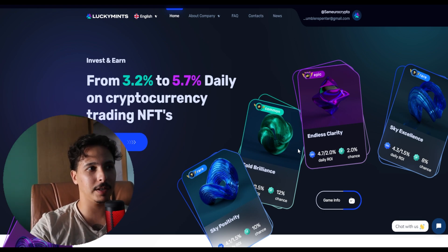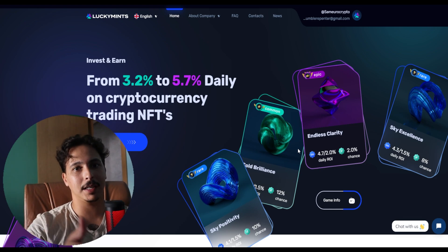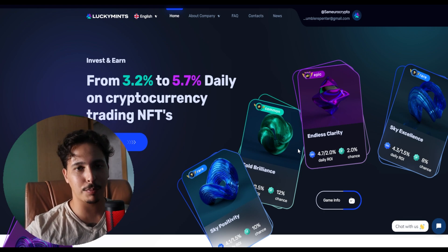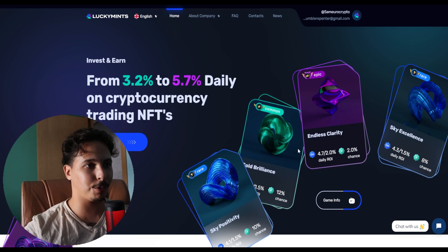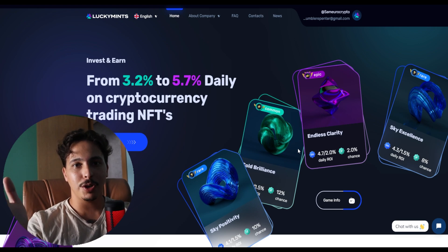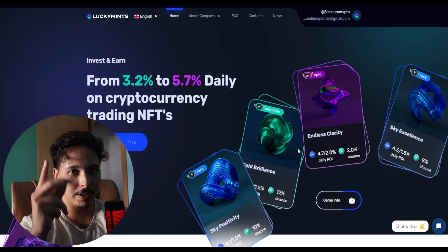That's pretty much it for this video. I'll definitely be monitoring my investment and showing you my profits from the deposit I just made. It's different from regular trading because I'll be making profits on a daily basis rather than waiting to see if a trade goes up or down. Make sure you like this video and share it with someone who might be interested in these kinds of opportunities.